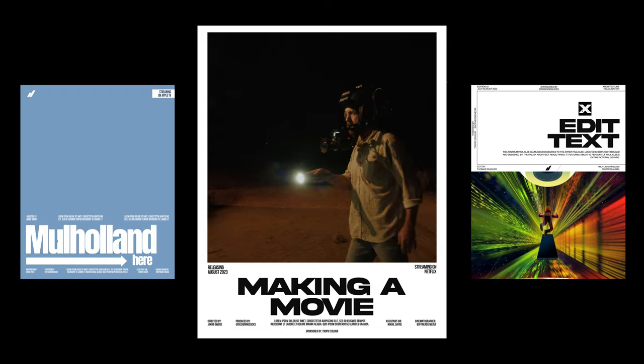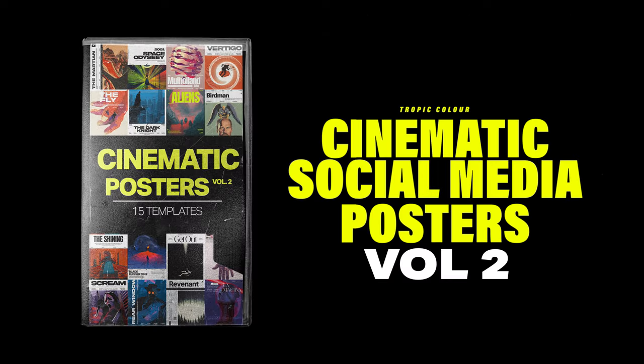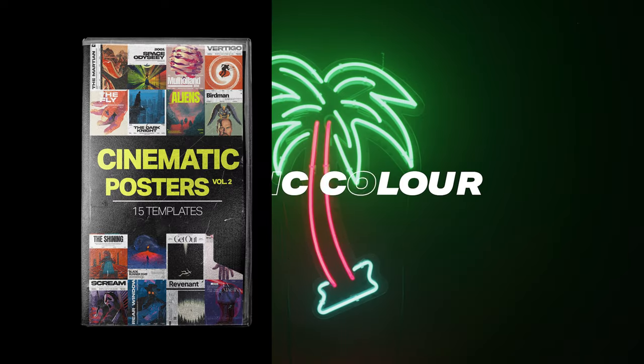I think this is a perfect toolkit for filmmakers, photographers, graphic designers — just creative people in general that want to share their work in a more visually interactive way with their following. You can check out these creative posters available now over at Tropicolor.com.